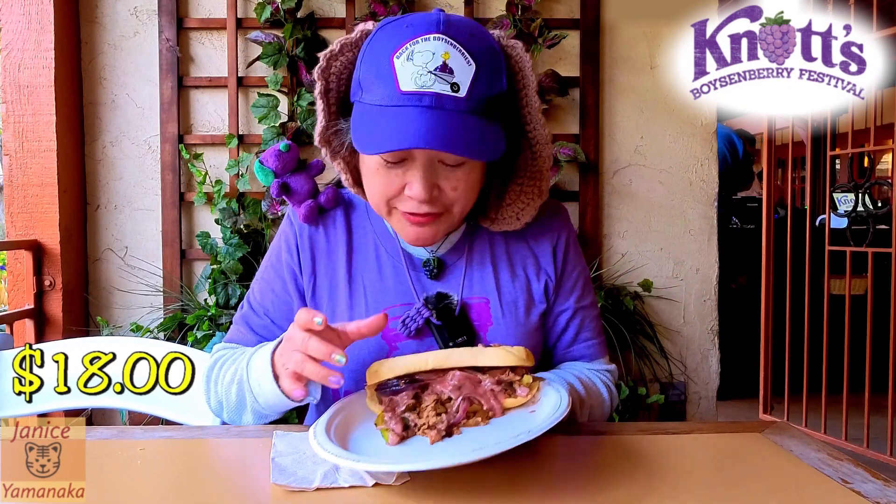This is $18. It is not on the meal plan. It is not on the tasting card. So it's an à la carte item.